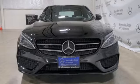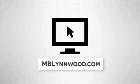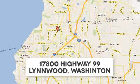See what it can do when you take it for a test drive. Call us at 425-673-0505, online at mblynwood.com, or stop in and visit at 17800 Highway 99.